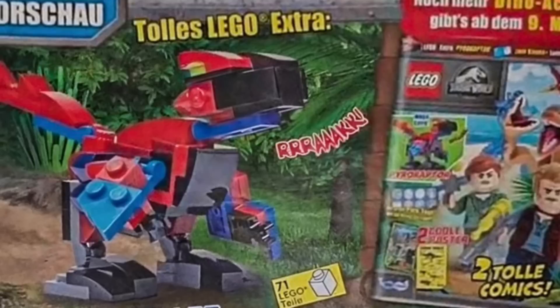Next up, we have a brand new Lego Jurassic World magazine that's been revealed. It comes with a buildable dinosaur. The building techniques are quite simple but they look quite effective, and I really like the color scheme with the red and the blue. I think that looks quite good.